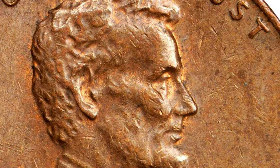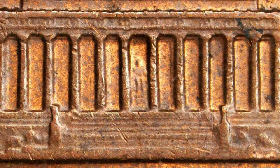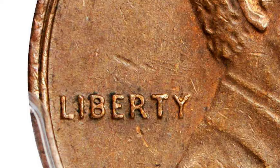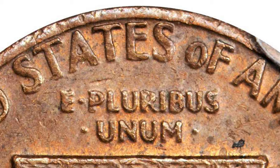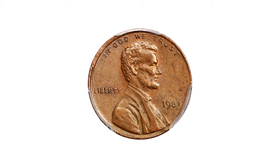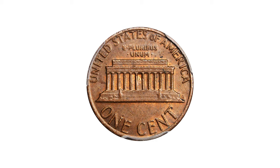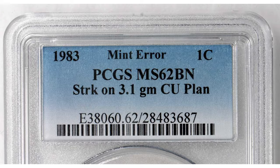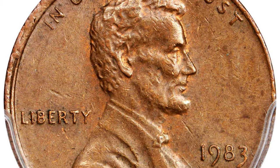There are only a handful of these known, and they had to have been created by leftover copper planchets that were stuck in the planchet bin at the mint in mid-1982 and somehow remained stuck until 1983, when they were fed into the coining press as normal planchets. Recall that the planchet composition was changed in mid-1982 from the long-standing standard of 95% copper and 5% zinc,